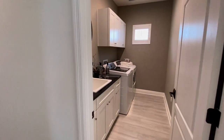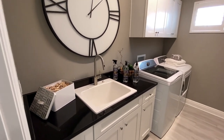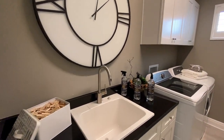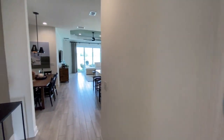Over here you have a really large laundry room. This is really big with tons of storage. I like the sink — that's a big sink. All right, let's get on with the show.